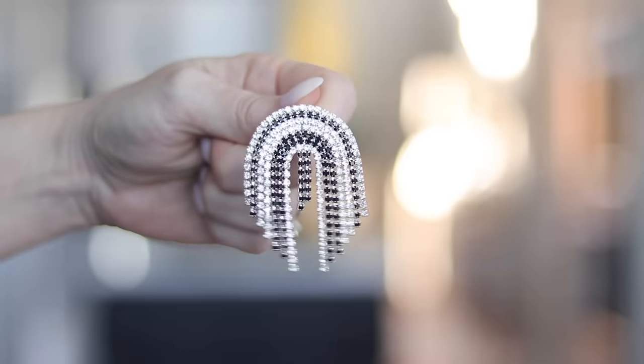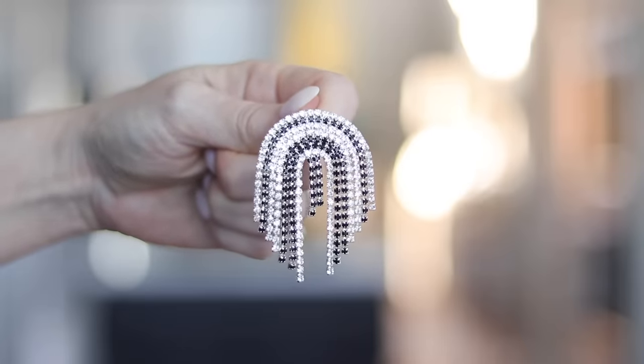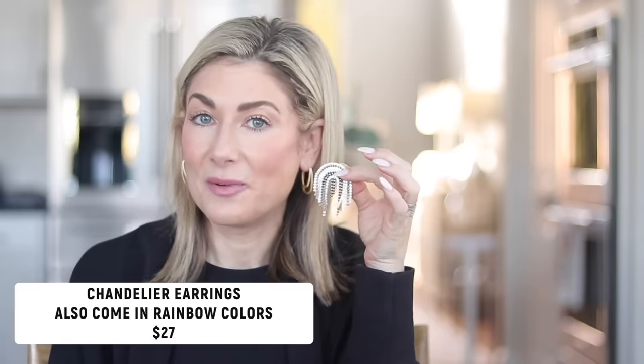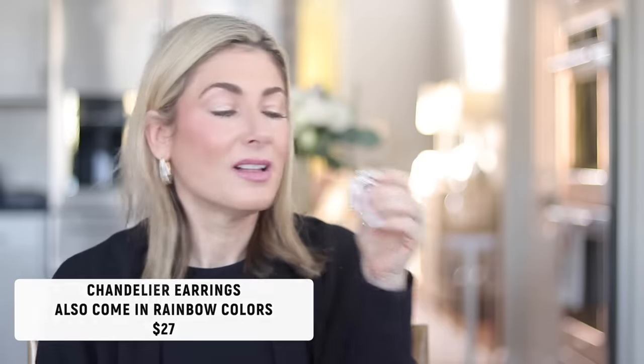The other earrings I want to mention are some statement earrings I wore a couple times in January. We had a date night and went out to see Ron White in concert, and then I went to celebrate 10 years of Colleen Rothschild Beauty up in Dallas and wore these with a little black lace dress. They make a statement, they're really lightweight, and they're super affordable. They're from a brand-new online boutique based in San Antonio, Texas, which I'm really excited about.